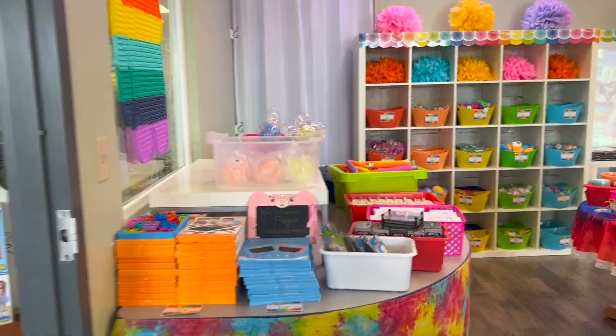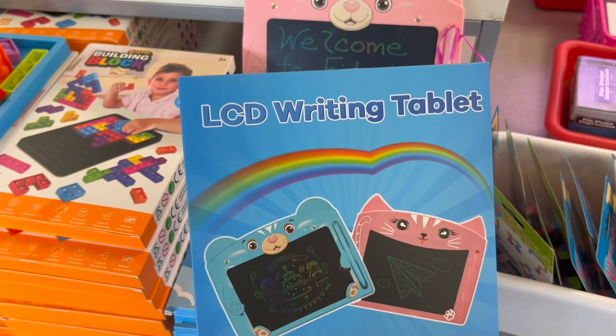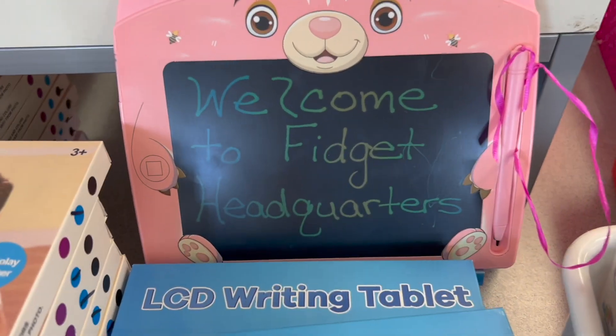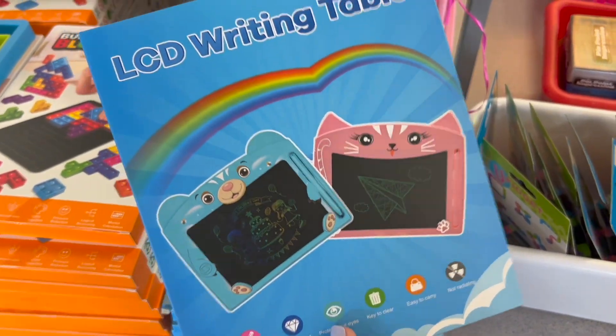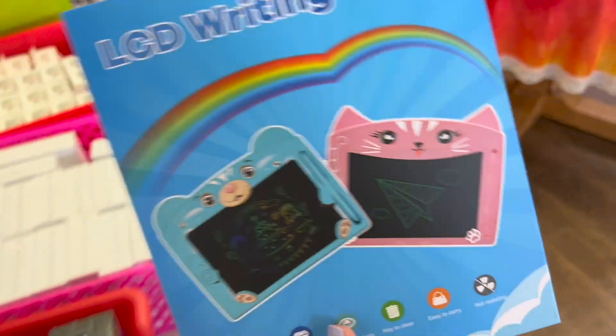I don't know if this counts as a fidget, but it's an LCD writing tablet that is so stinking cute and animal-themed, so we're going to count it since it's technically here in the fidget store. Funny story — I didn't realize they were battery powered, so Charlie opened one in the car to try to write on it and I thought it didn't work. Turns out there's just an on/off switch on the back. If it's not working, try turning it on!